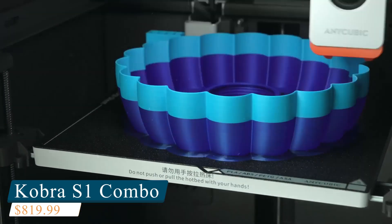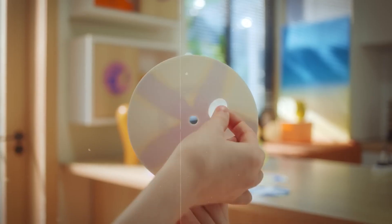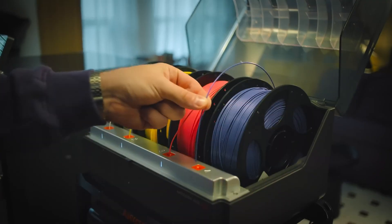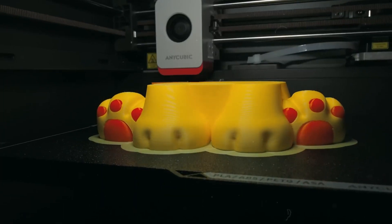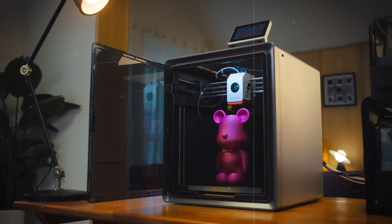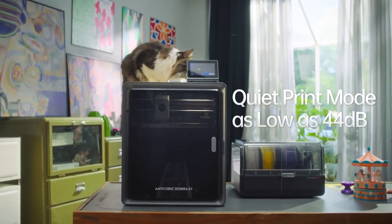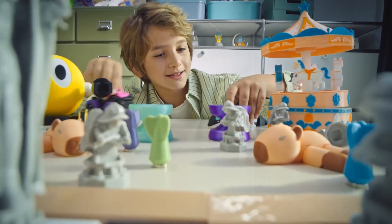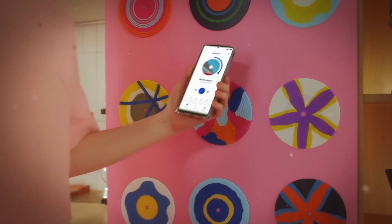Number 4: Anycubic Cobra S1 Combo, a standout 3D printer that combines speed, precision, and ease of use for an exceptional printing experience. Boasting a travel speed of 600mm per second and 20,000mm per second squared acceleration, it delivers rapid yet smooth, accurate prints. The core XY architecture and dual-motor drive system minimize vibration, ensuring stable and high-quality output even at high speeds. Powered by Cobra OS, the S1 offers enhanced performance, making it a reliable tool for both professionals and hobbyists. Whether you're crafting intricate models or larger functional parts, it consistently delivers efficient and detailed results.